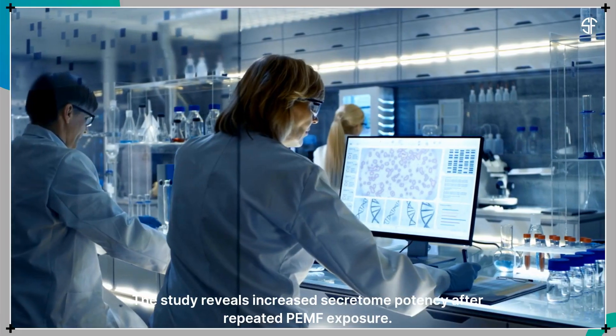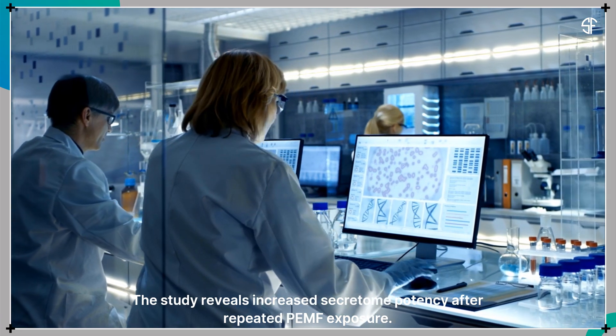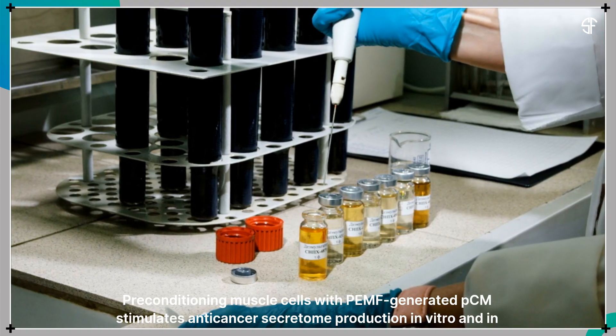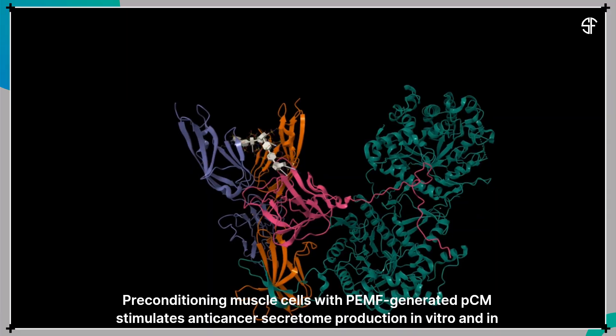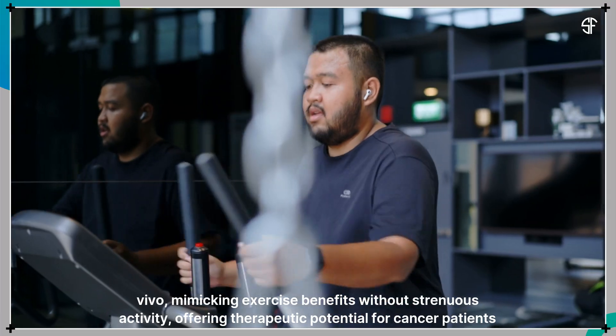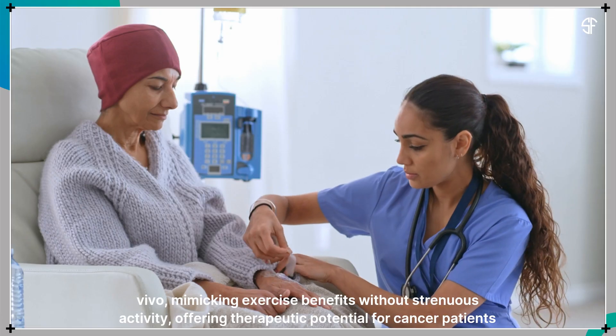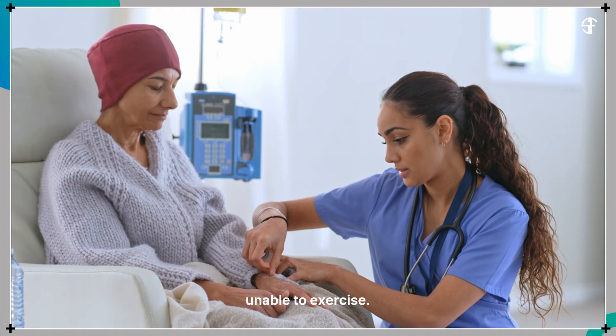The study reveals increased secretome potency after repeated PEMF exposure. Preconditioning muscle cells with PEMF-generated PCM stimulates anti-cancer secretome production in vitro and in vivo, mimicking exercise benefits without strenuous activity, offering therapeutic potential for cancer patients unable to exercise.